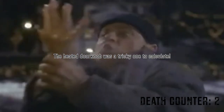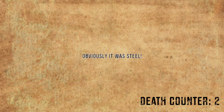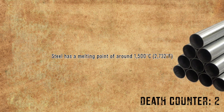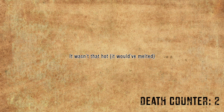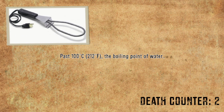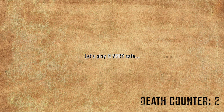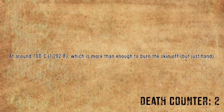The heated doorknob was a tricky one to calculate — it took excruciating effort to find out what it was made of. Obviously it was steel. Steel has a melting point of around 1,500 degrees Celsius or 2,732 degrees Fahrenheit. Obviously it wasn't that, so it had to be less. Barbecue starters are very, very hot, past 100 degrees — the boiling point of water. Playing it safe, that doorknob was in the middle at around 700 degrees Celsius or 1,292 degrees Fahrenheit, which is more than enough to burn the skin off.